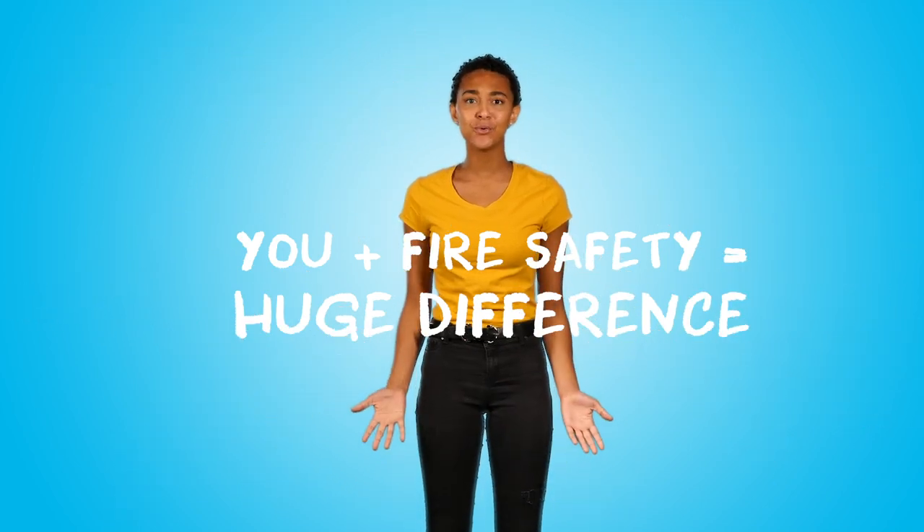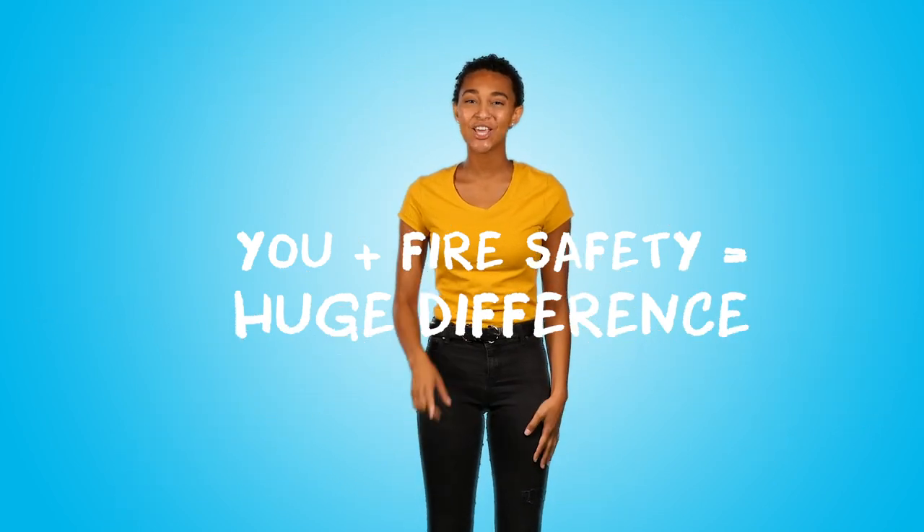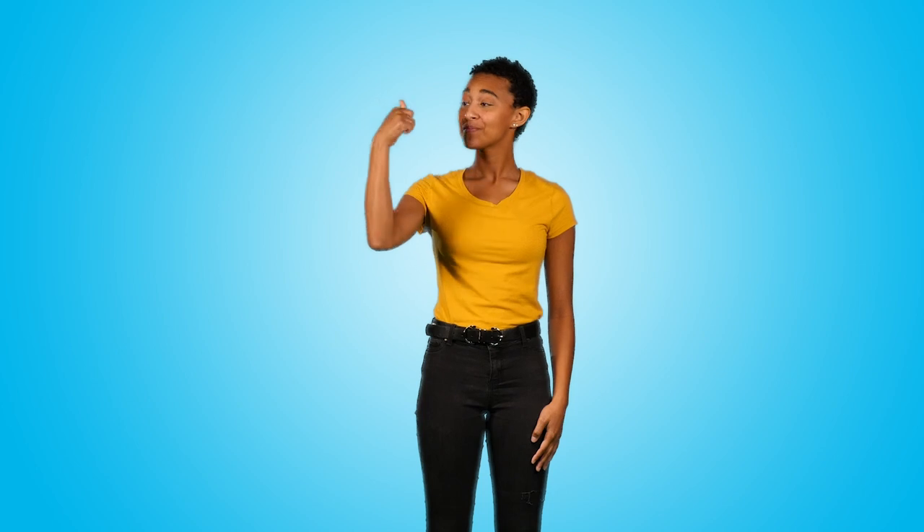Did you know that you can make a difference in the fire safety of every room in your home? Yes, you! Get your spy skills ready! We're going to inspect your kitchen and show you what to look for to keep you safe. Ask a grown-up for help too!